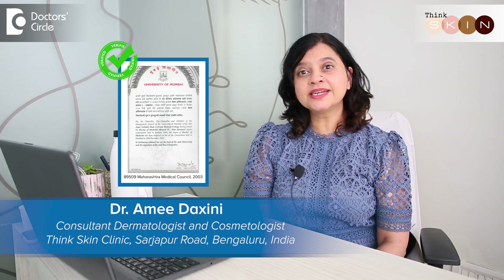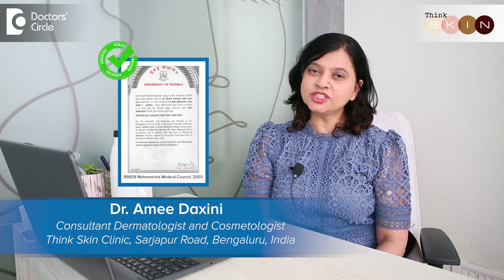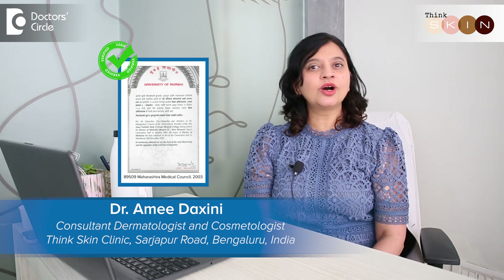Hi, my name is Dr. Ami Dakshini. I'm a practicing dermatologist in Bangalore, at my clinic called Think Skin Clinic.